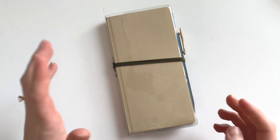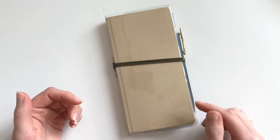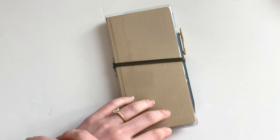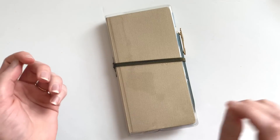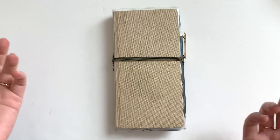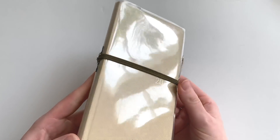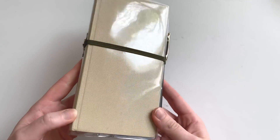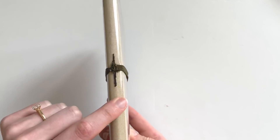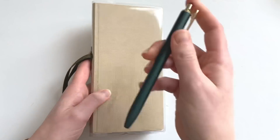Hey guys, welcome back! I wanted to do a quick update of my Hobonichi Weeks planner — this has been sort of an everyday carry for me, and I've had a couple requests to do a flip-through of December and chat about how this has been working. I am still in love with this planner. This is a Hobonichi Weeks Mega, so it does have more notes pages in the back. I have it in the latte cover with a Hobonichi clear cover-on-cover that I sewed some elastic to, just so it would have a closure.